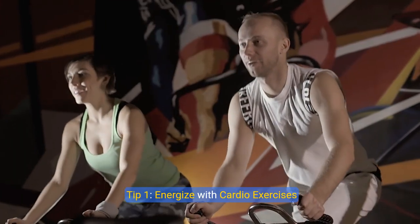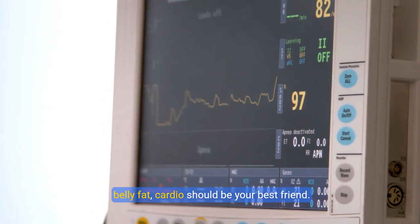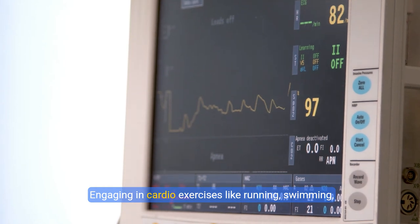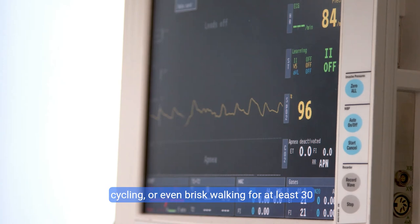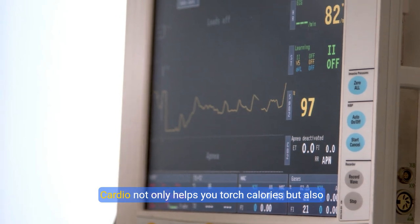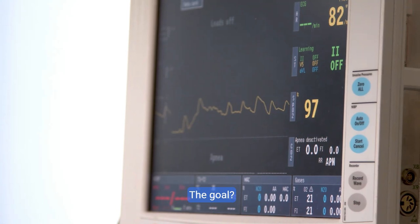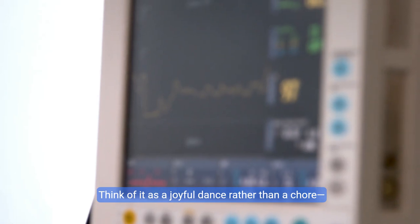Tip one: energize with cardio exercises. When it comes to burning calories and reducing belly fat, cardio should be your best friend. Engaging in cardio exercises like running, swimming, cycling, or even brisk walking for at least 30 minutes a day can work wonders. Cardio not only helps you torch calories but also plays a vital role in improving your cardiovascular health. Elevate your heart rate and choose activities that excite you.